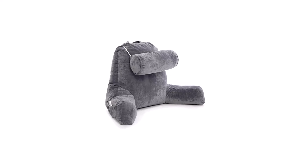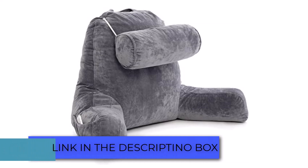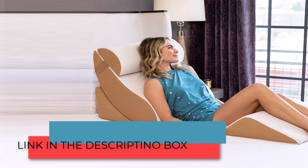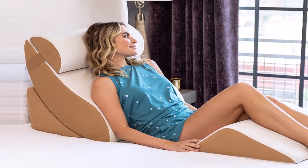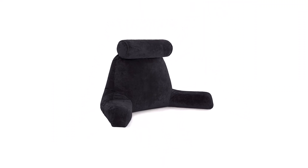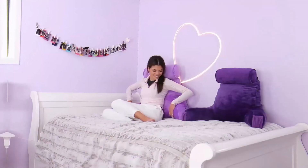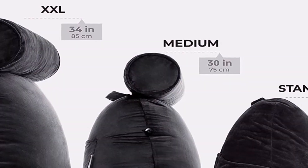Bed rest pillows are becoming more prominent and have become a vital need for the home — not just for comfort, but also to help with physical health including posture. The bed rest pillow is designed differently from conventional pillows, made not just for sleeping or lying down but to ensure comfort while in an upright position, engaging in activities like reading, playing games, or watching television.